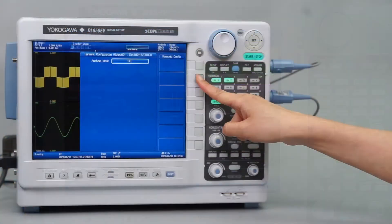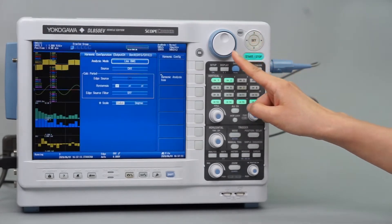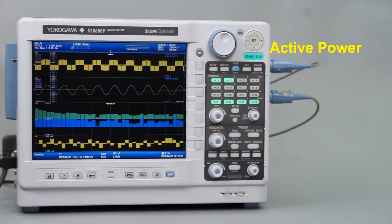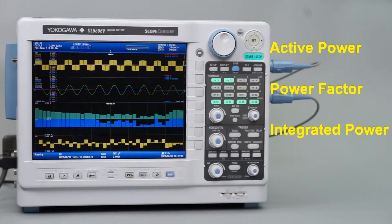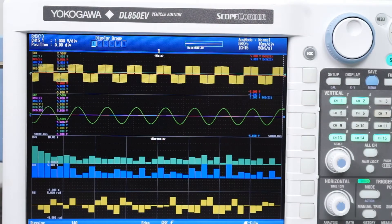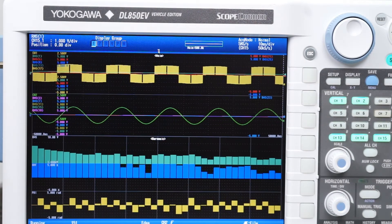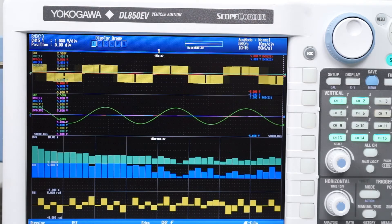To assist the work of power system engineers, the instrument's power analysis math engine performs trend calculations such as active power, power factor, integrated power, harmonics, and more. The output from power analysis can be used to capture and trigger on voltage and current values and real-time calculations of power.